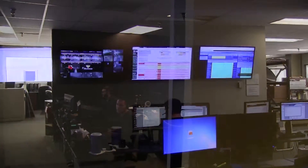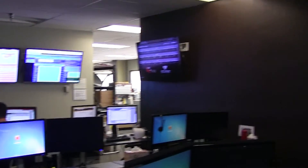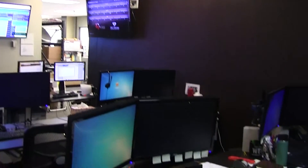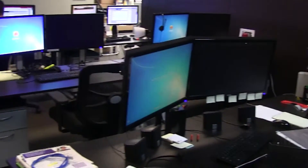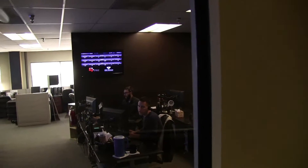We monitor temperatures and on-site security, as well as every detail happening within our system, down to how much power a single fan is using. We often know if our customers' systems are experiencing difficulties before they do.